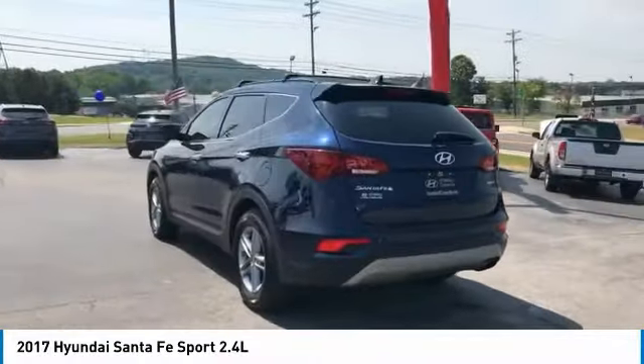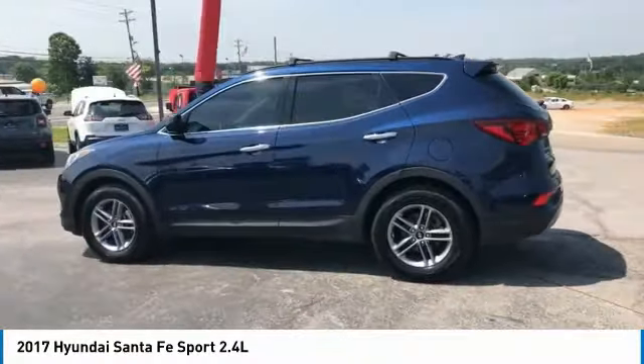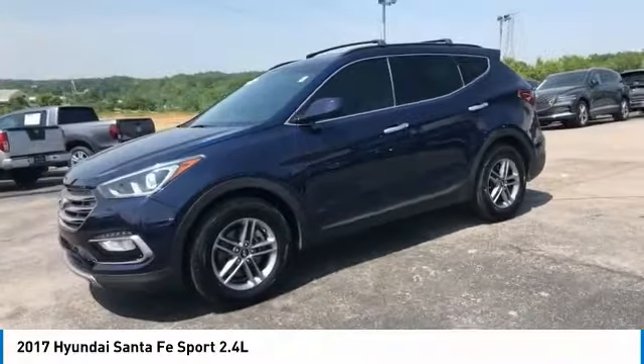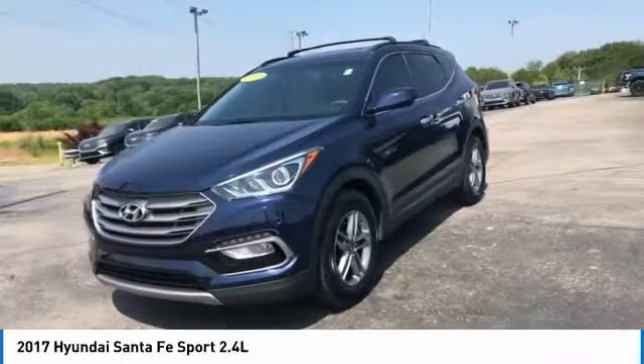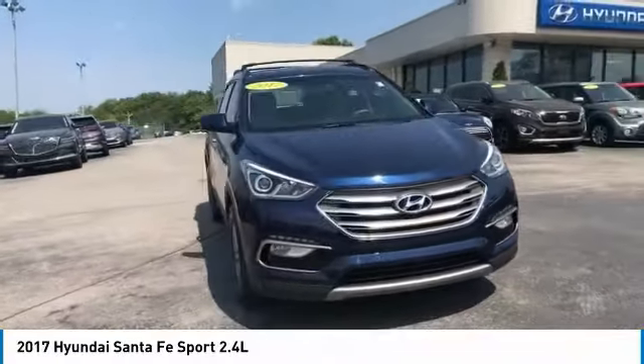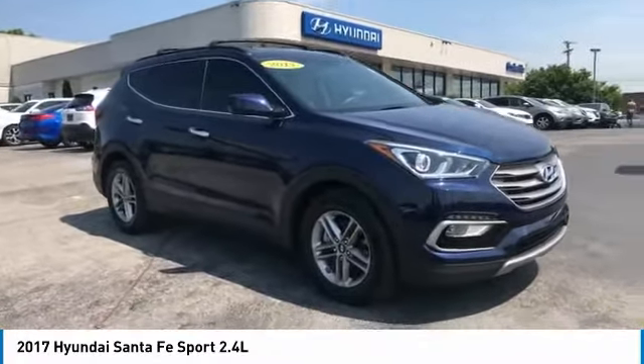Here are some of this vehicle's great options: aluminum wheels, heated side mirrors, traction control, daytime running lights, remote keyless entry, FWD, headlights auto off, mirror memory, security system, and cruise control. Take this vehicle for a spin and see why so many shoppers are now proud owners.